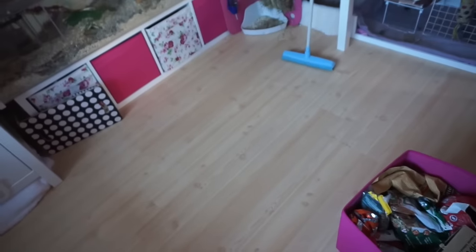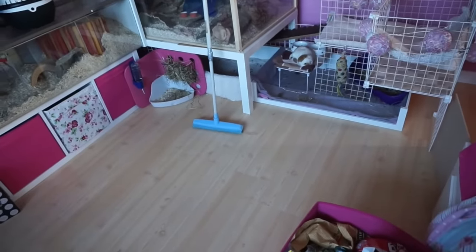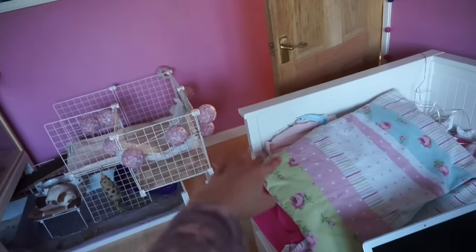I couldn't find Tea Cake anywhere, then I looked here and found out she is right here. What are you doing there? So I've almost finished sorting out my bedroom and making it more piggy proof. I've got this wooden thing here to stop them getting out to this area because I don't really like them being around here.